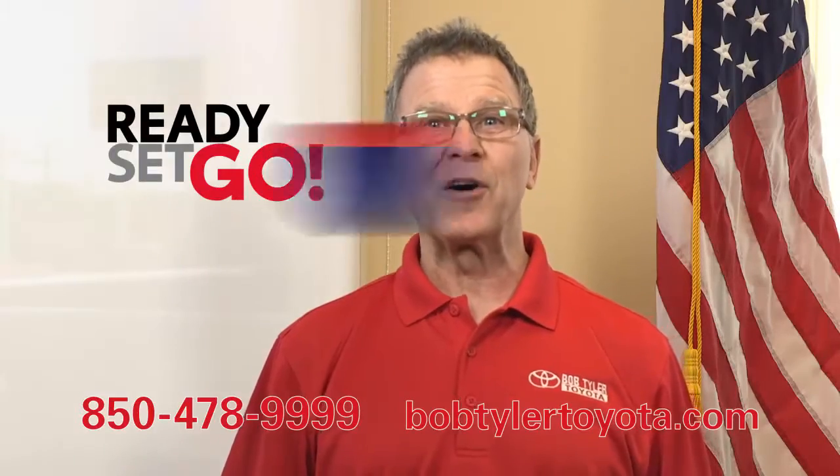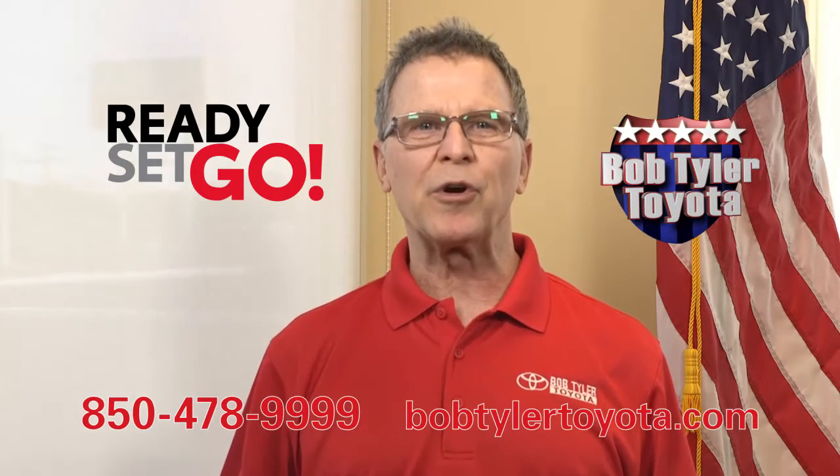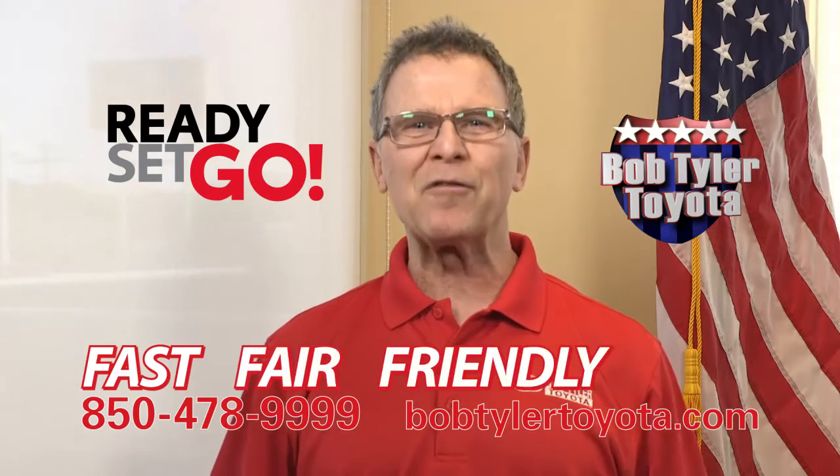Ready, set, go is the theme this month at Bob Tyler Toyota. Just think of springtime in your new Toyota. We're fast, fair, friendly, and fun.